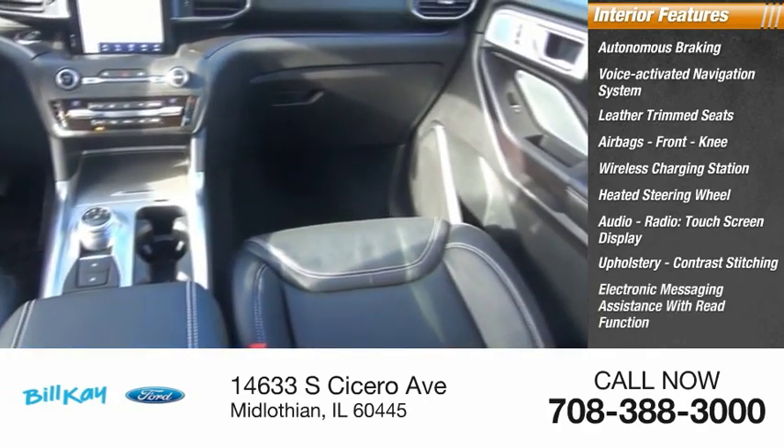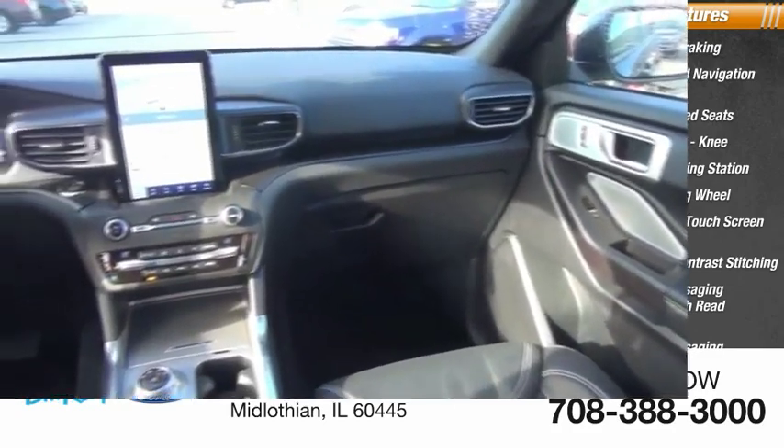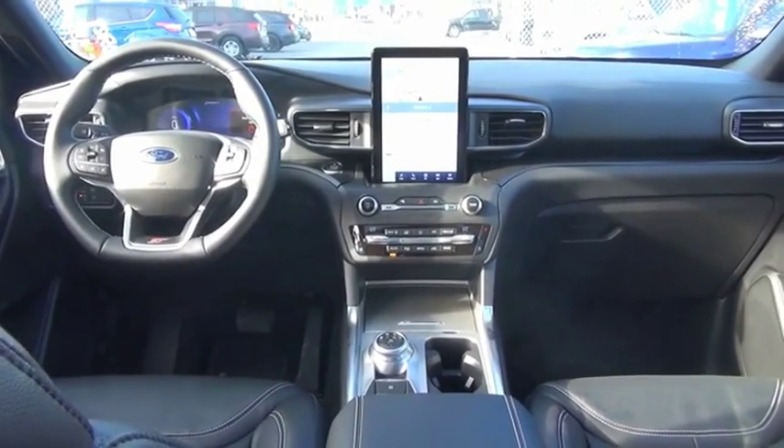Electronic messaging assistance with read function, electronic messaging assistance with voice recognition. If you like it online, you'll love it in your driveway. Take it for a spin today.